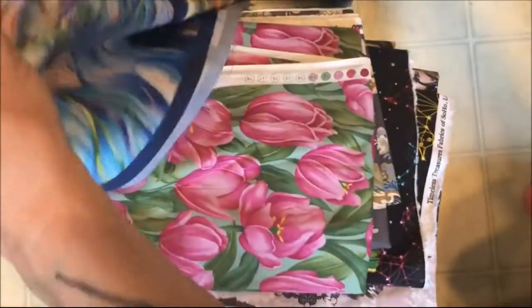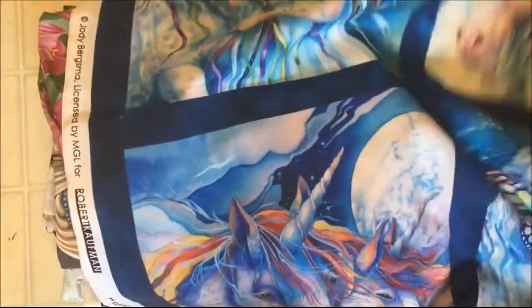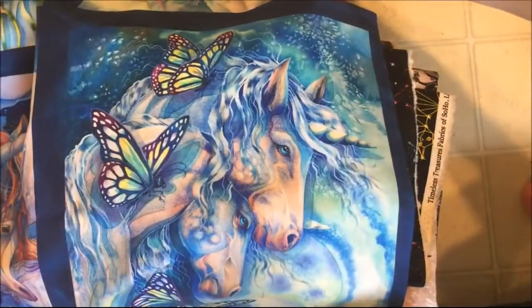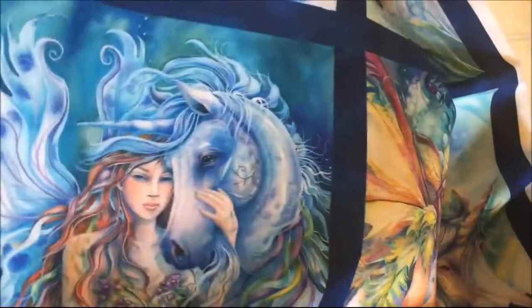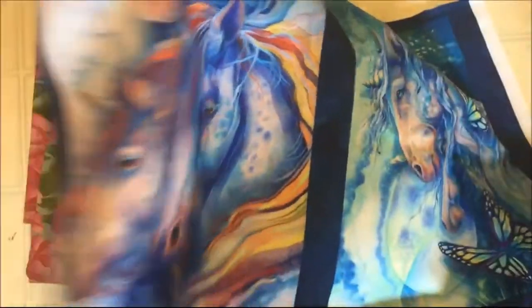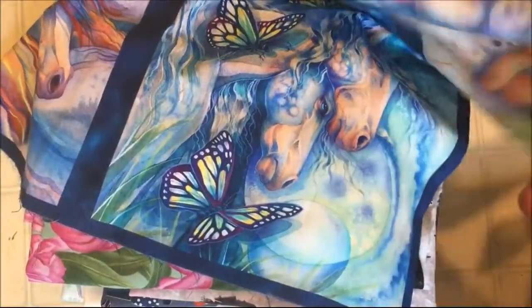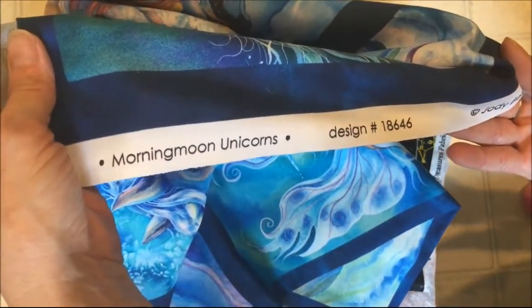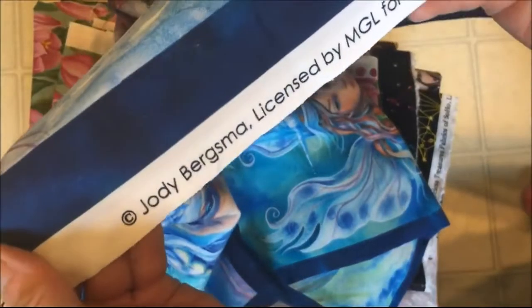This is a panel and it has fairies and unicorns on it. You get eight squares to do what you want with. I don't know what I'll do with it yet, but it's very pretty. I wonder if I can see the artist's name. Yes, this fabric panel is called Morning Moon Unicorns and it's by Jody Bergsma.